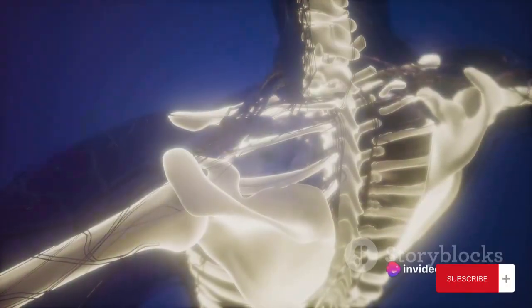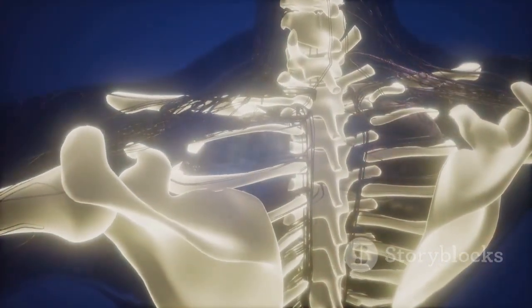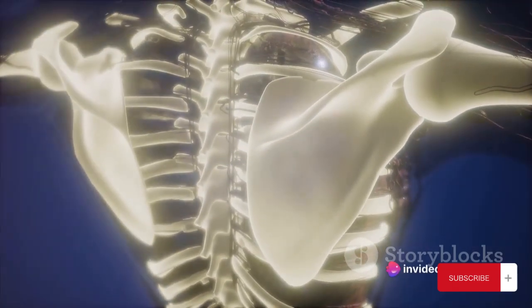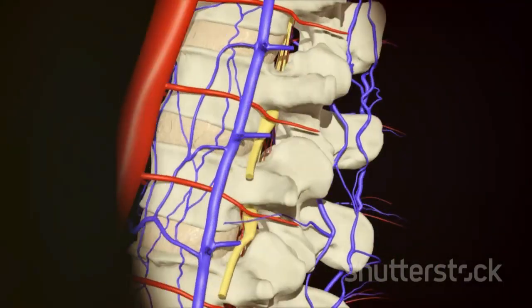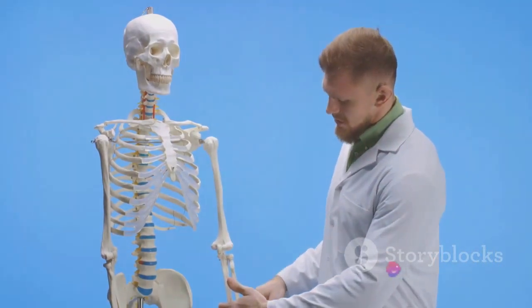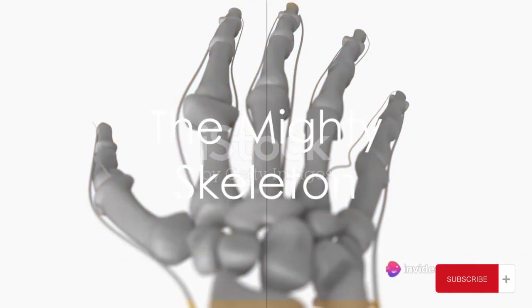Next up are the flat bones. Your sternum or breastbone is a prime example, providing protection for vital organs. And last but not least, we have irregular bones — the ones that don't fit into the other categories, like the vertebrae in your spine. Each bone, irrespective of its shape or size, plays a critical role in our body. From the long femur in your leg to the tiny bones in your ear, every bone has its unique job.